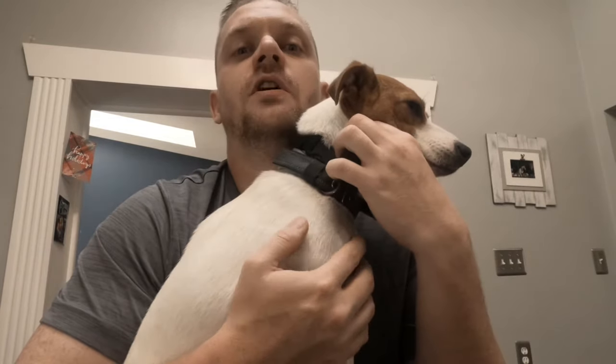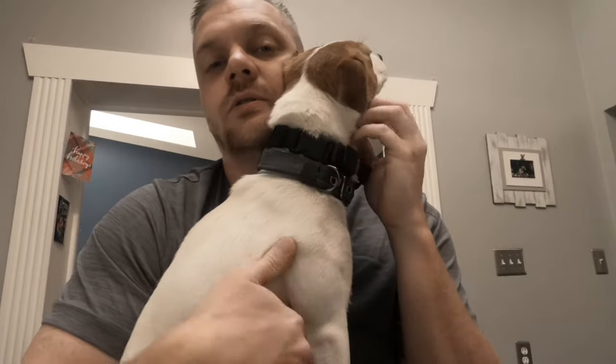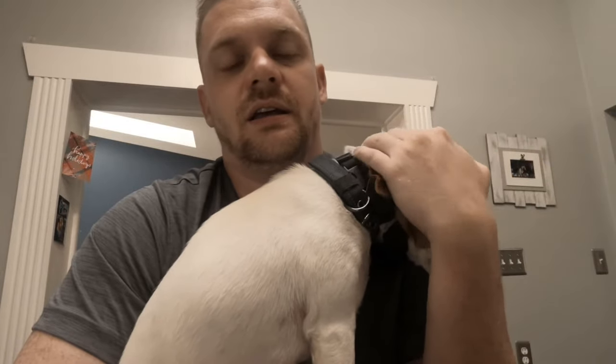First and foremost, if you want to adopt a Jack Russell Terrier while living in an apartment, you're going to have to have a disciplined schedule. You'll want to take them on at least a walk, some kind of run, any kind of exercise — because in that apartment, if they're cooped up, they might find a way to get a little destructive, whether that's chewing, digging at carpet, or whatever the case may be.